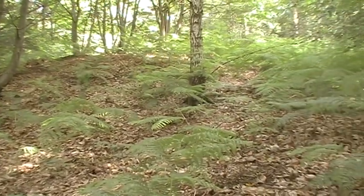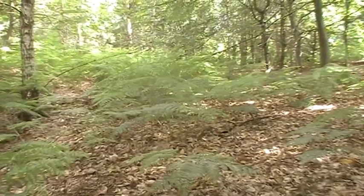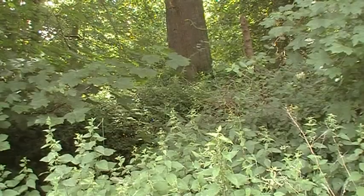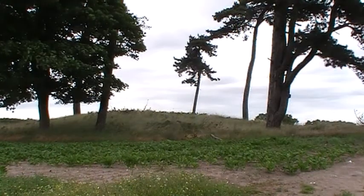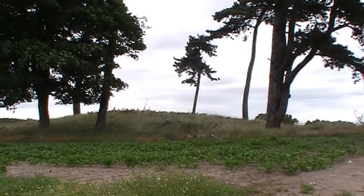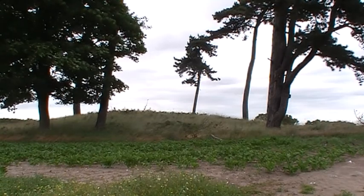The mounds themselves are called bowl barrows because they resemble upturned bowls. These are common in Suffolk and around 10,000 have been identified in Britain. The vegetation here means we can't see the structure well, but in Martlesham there's an excellently preserved bowl barrow called Pole Hill, just off Foxall Road near the Ipswich Barrow Dump.